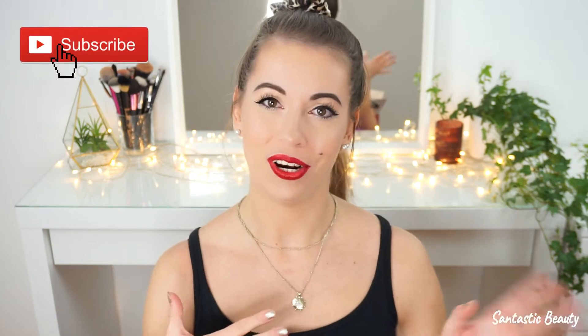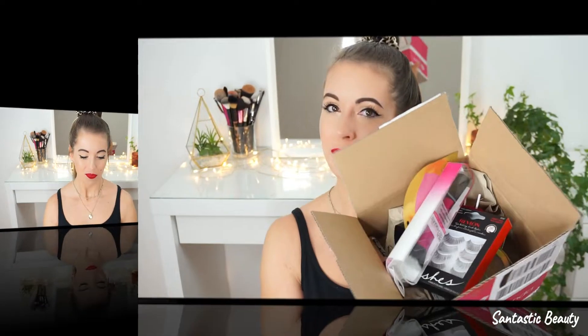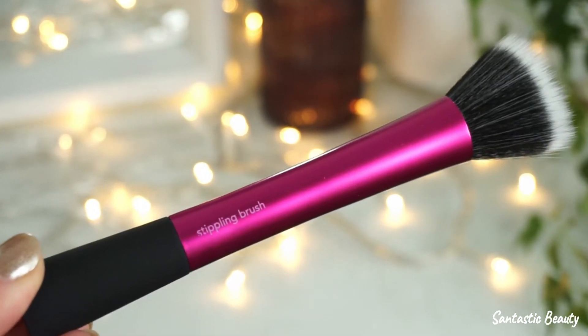I'm excited to share all these products with you. If you want to see what I've bought during the Black Friday week, then just keep on watching. Here's the box with all of the products and I will start right away to keep this video as short as possible.